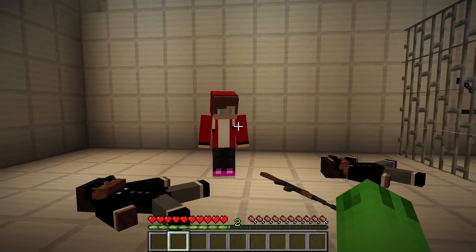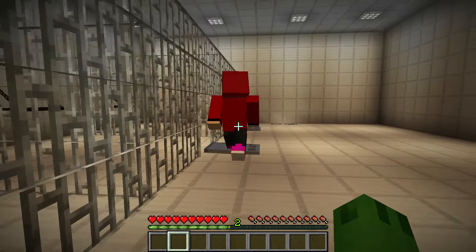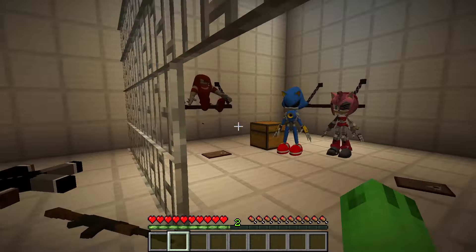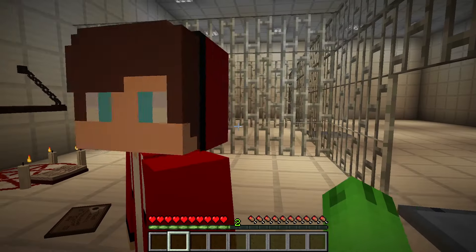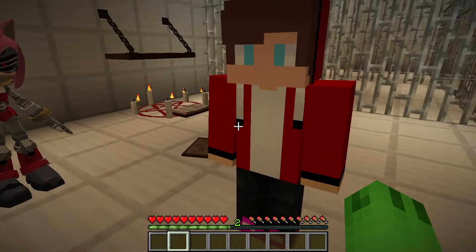What happened here? I don't know. Look. Their machines are here. And the doors — all the doors are broken down. Looks like all the prisoners got out. And there are three more prisoners. So that's Sonic the Hedgehog and his friends. Mike, do you recognize them? I seem to recognize them.